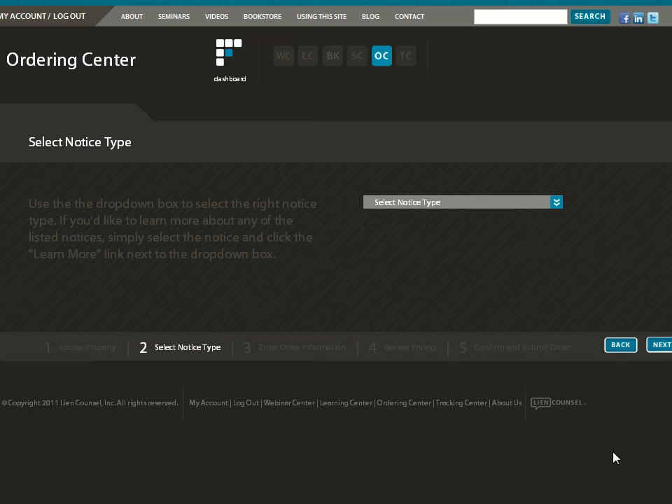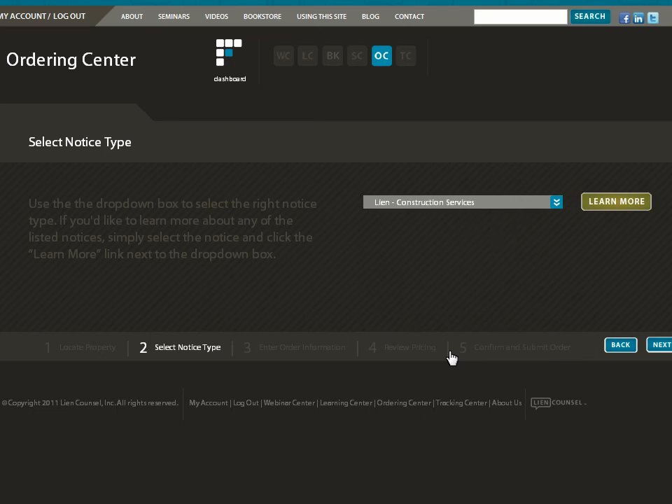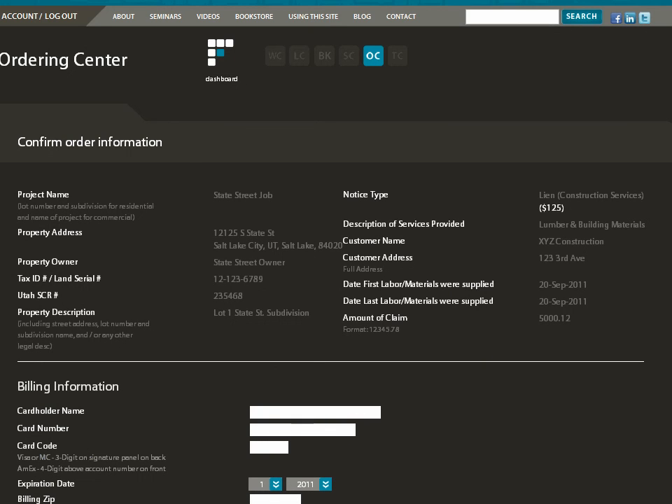Click the drop-down list to select the type of notice you want to order. If you are unsure about what notice to order, select a notice and then click the learn more button. Once you have selected the correct notice, click next. Fill in the information for your order and click next. Review the pricing information and then click next to complete your order. Review your order information — if there are any errors, click the back button to go back and make corrections. Once the order is complete, enter your credit card information and submit your order by clicking the place my order button.